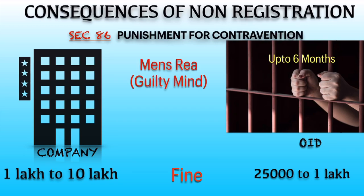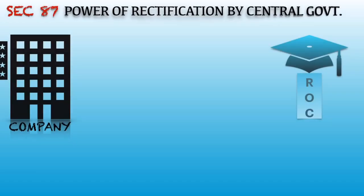Any person who knowingly contravenes Section 77 shall be liable for fraud under Section 447. If you don't know about Section 447, you can check our previous video by clicking the 'i' button.